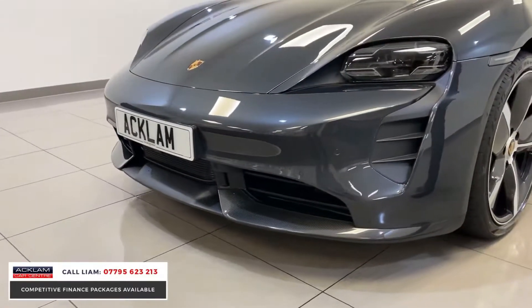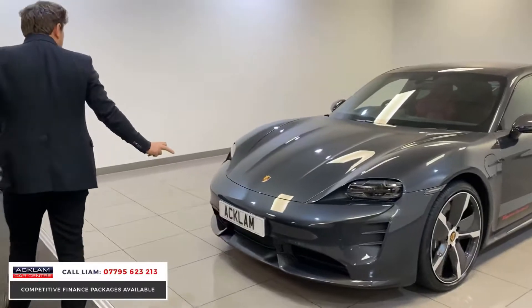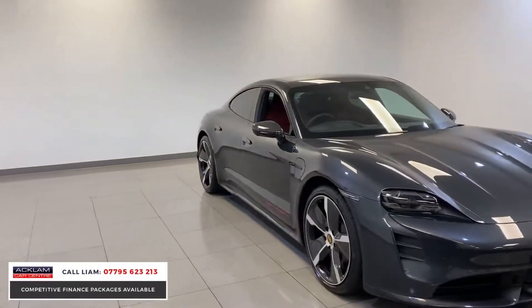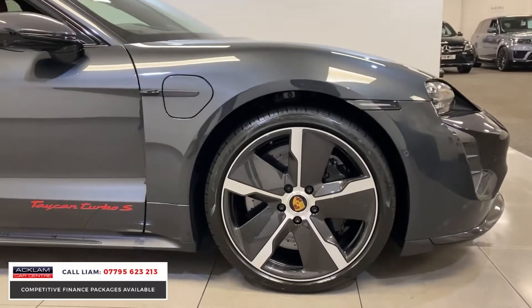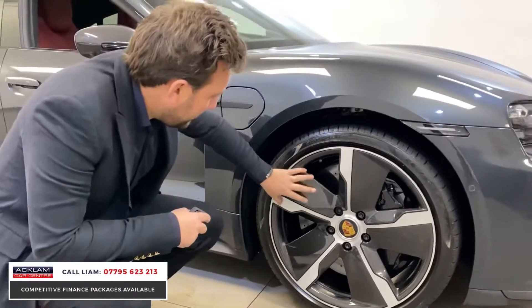Look at the carbon on that front bumper — you've got carbon on the front, carbon along the skirts, and then look at those wheels. They're stunning, they're 21 inch and they're called Taycan exclusive design alloys with carbon blades. They're just phenomenal, the way they've been made.